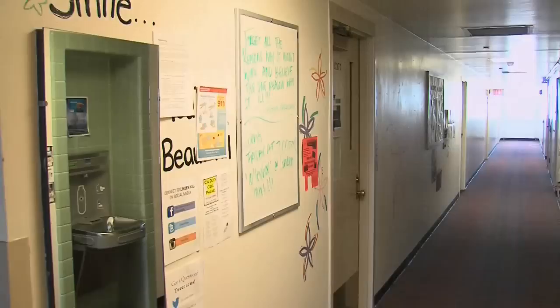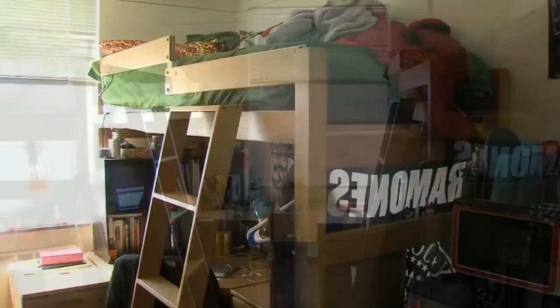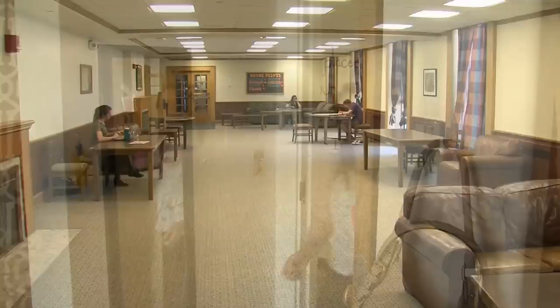Linden Hall is located on the east side of campus in the Richardson Court neighborhood. Linden is a co-ed community featuring girls and guys on each floor and is home to over 500 students. Lofted beds are provided and each room comes with a desk, a chair, and a dresser. Two students live in each room and these rooms don't have air conditioning. Each floor in Linden includes a den and a study area, and two floors also have kitchenettes.